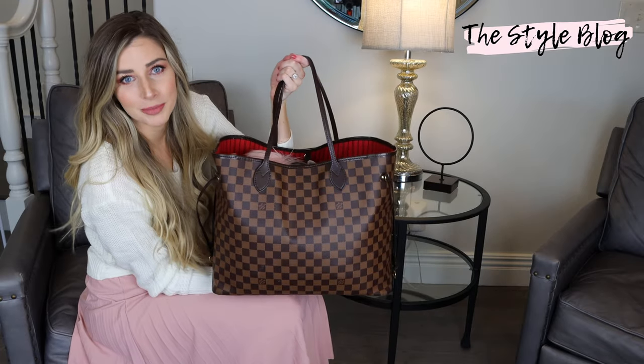Hey everybody, it's Sarah from The Style Blog. Welcome back, I'm so happy you're here today. Today's video, I want to go over what's in my purse slash diaper bag. In case you're wondering why I'm so dressed up, it's because I just got back from a baby shower and I filmed a get ready with me video before I went — that will go up on Friday, so stay tuned. My purse is also my diaper bag, so we're making it two-in-one.